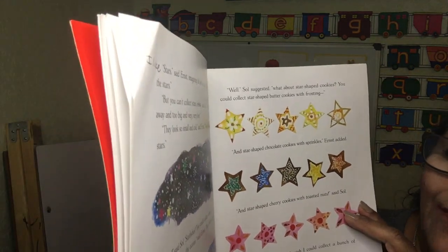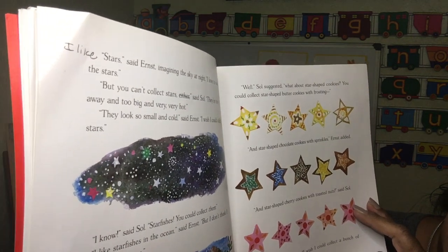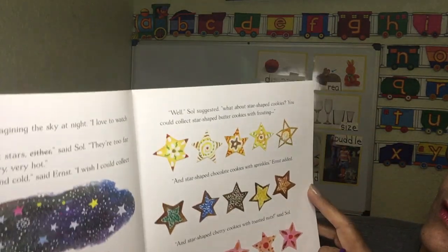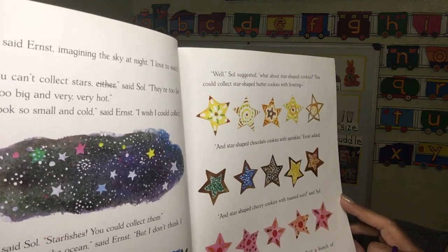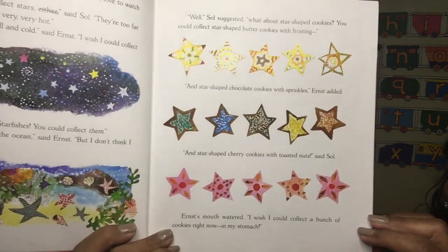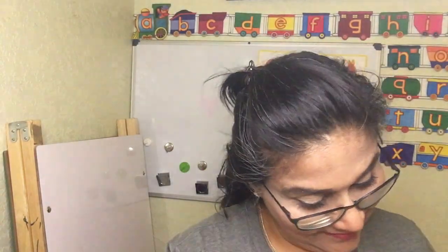'I know,' said Saul. 'How about starfish? You could collect them.' 'I like starfish,' said Ernest, 'but I don't think I want to collect them.' Well, Saul suggested, 'What about star-shaped cookies? You could collect star-shaped butter cookies with frosting, and star-shaped chocolate cookies with sprinkles,' Ernest added, 'and star-shaped cherry cookies with toasted nuts.' Ernest's mouth started watering — he just wanted to eat the cookies, not collect them!